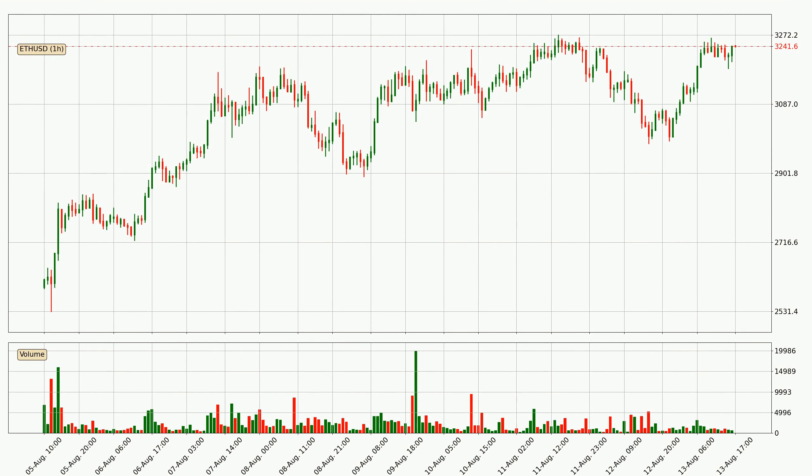By looking at the hourly time frame for Ethereum, we can see that the price moved up quickly with around 7.4% in the last 24 hours, with a current price of 3,242. However, the volume wasn't especially high, so this move wasn't very strong.